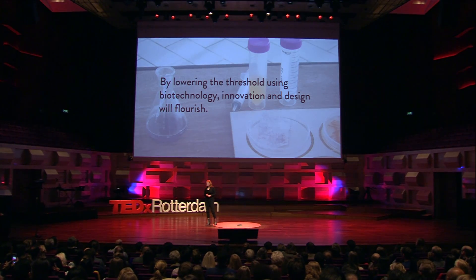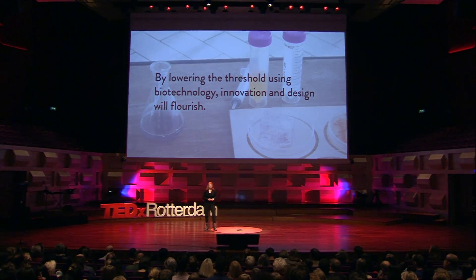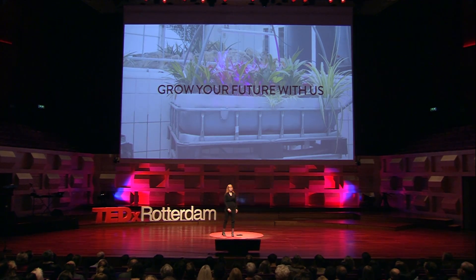If we want to create a sustainable future, we not only need to design and grow new materials, and not only have to design differently — we have to grow the next generation of biodesigners. Grow the future with us. Thank you.